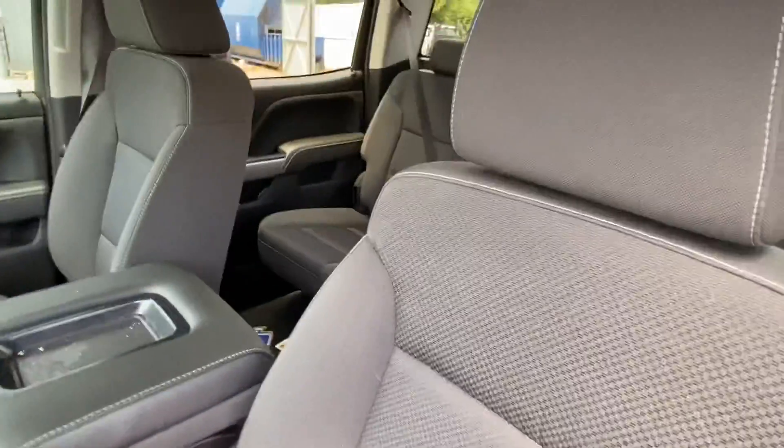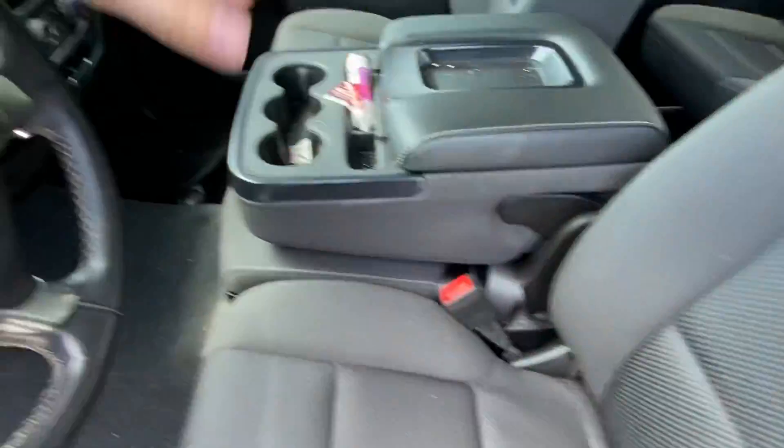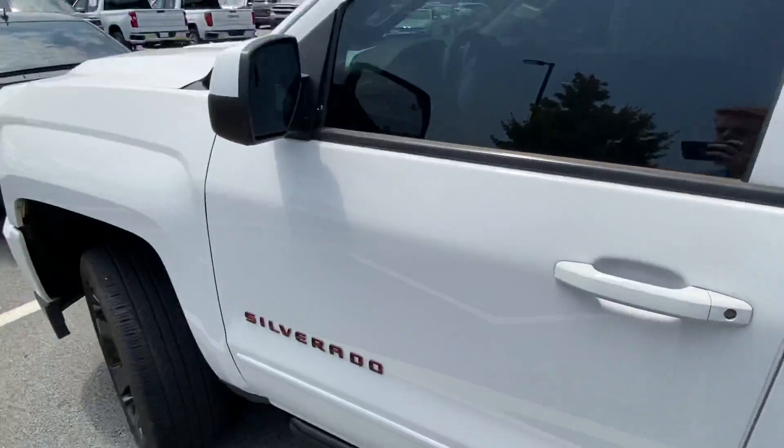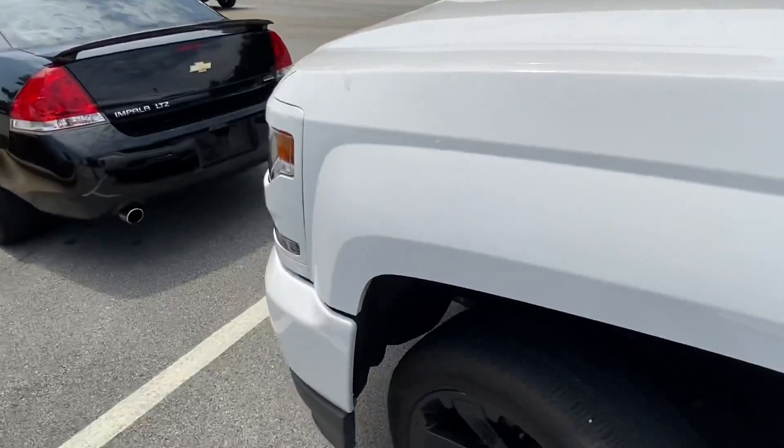We've got plenty of space inside and out, in the bed we've got the tonneau cover — all that good stuff. It's been immaculately well kept up, with only 32,000 miles for a 2018 Silverado, which is incredible. It's a real steal for a deal. If you're looking for comfort, looking for style, looking for